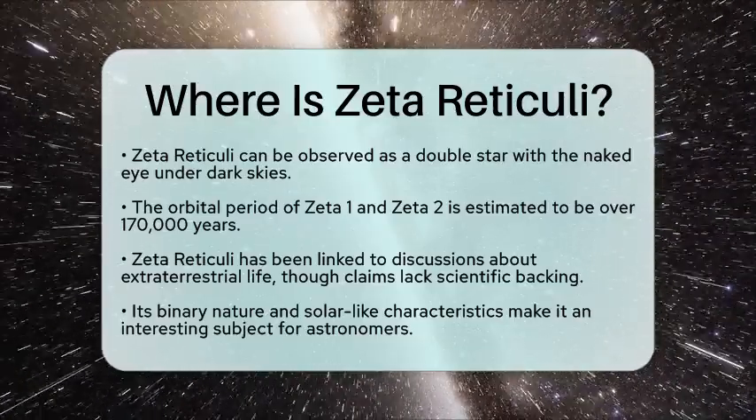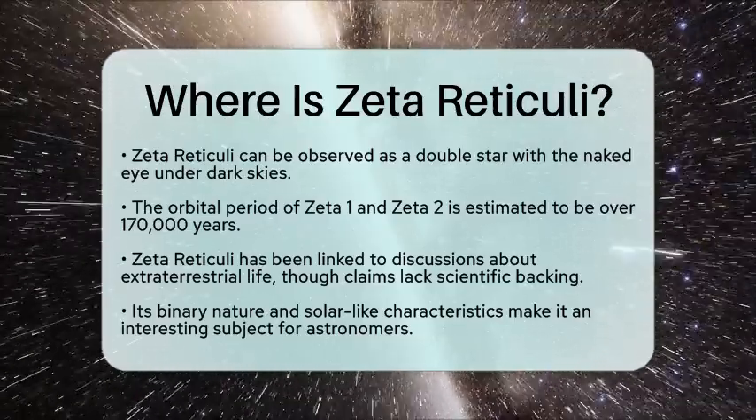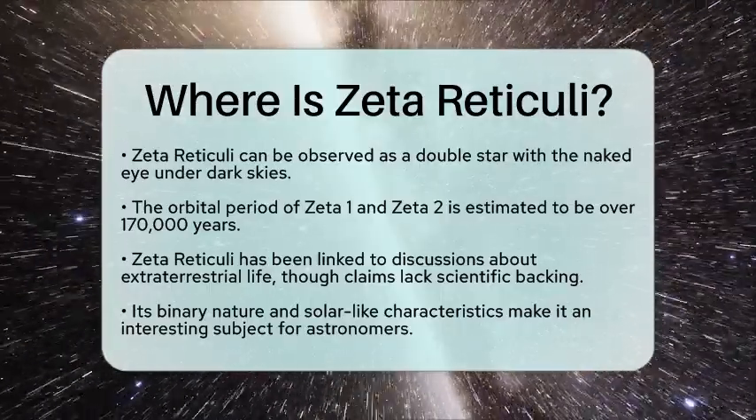So, the next time you look up at the stars, remember Zeta Reticuli and the wonders it holds in our universe.